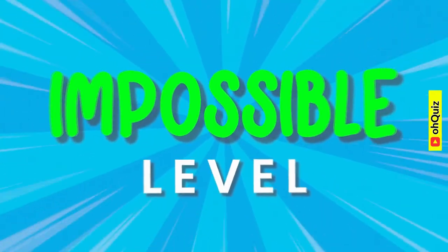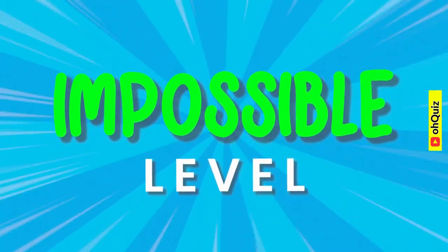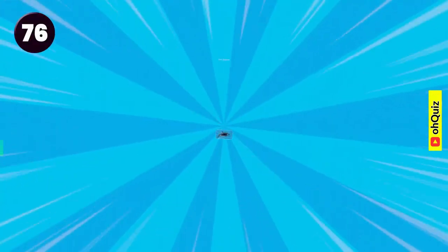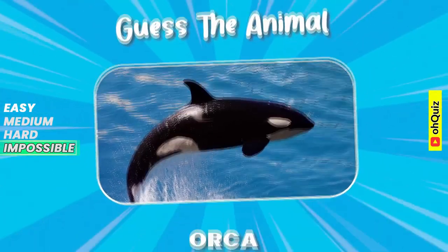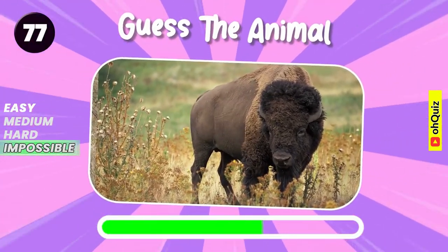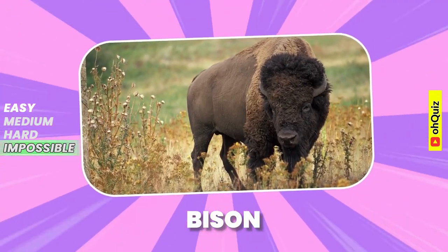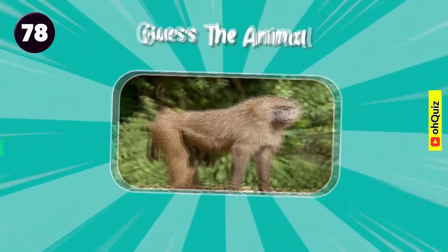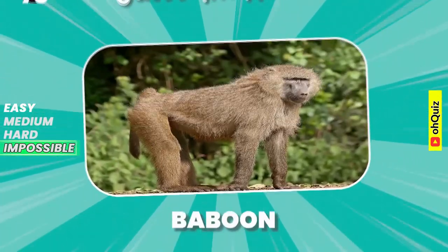And the final level is impossible. Yes, orca. Do you recognize it? Bison. Baboon.